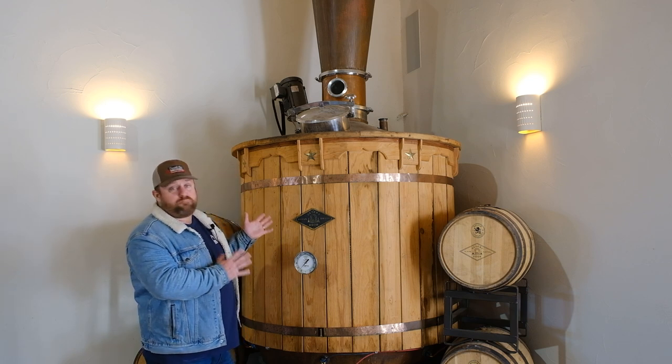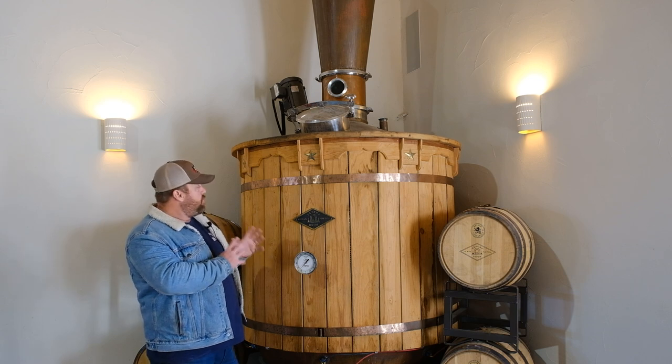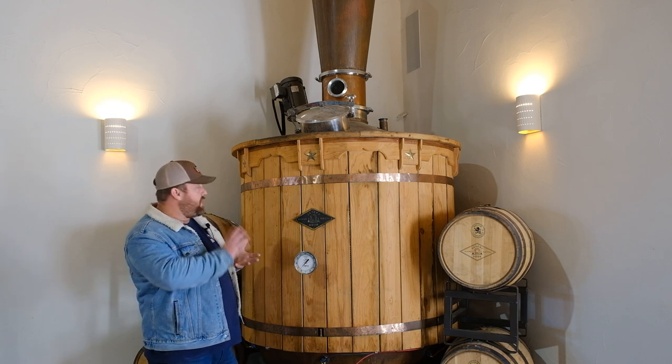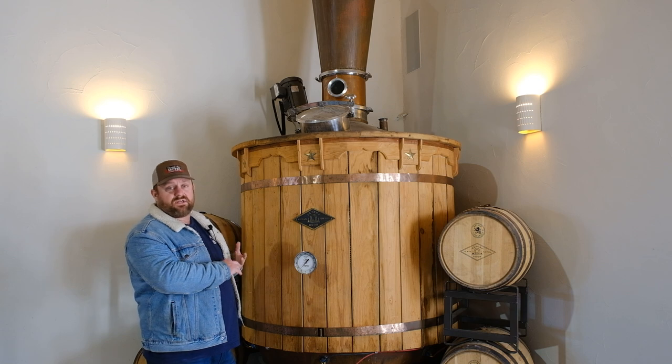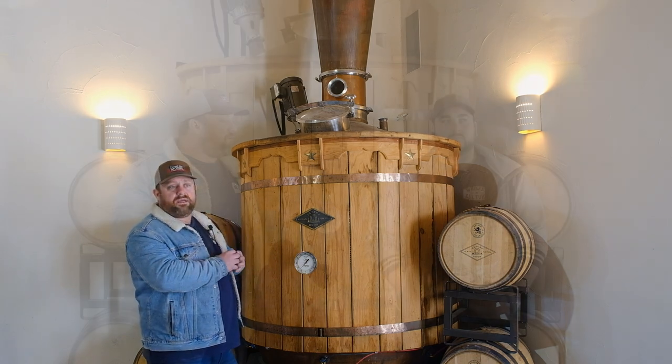We used that 400-gallon still for about a couple of months before we realized it was wrong, and replaced it with a 1,000-gallon still. We now have a second 1,000-gallon still that we're adding that mirrors that one exactly. It's very exciting because we've fallen in love with this plant and what it represents in terms of West Texas history — and not just West Texas history, but American history.